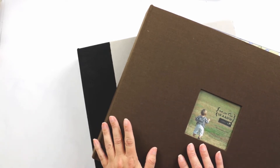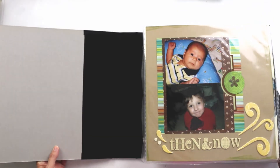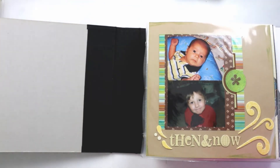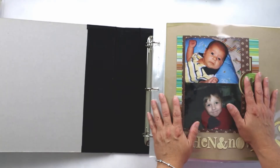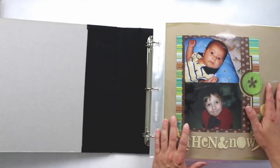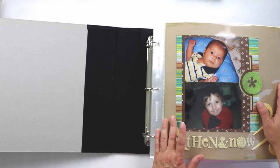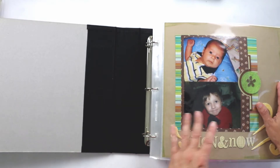I'm going to set that one aside and we're going to start with the preschool album. Opening and ending pages are something I struggle with and something that is lacking in several of these albums, so I'll be working on that to fill that gap.